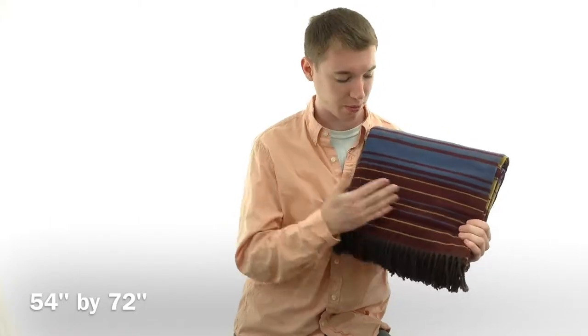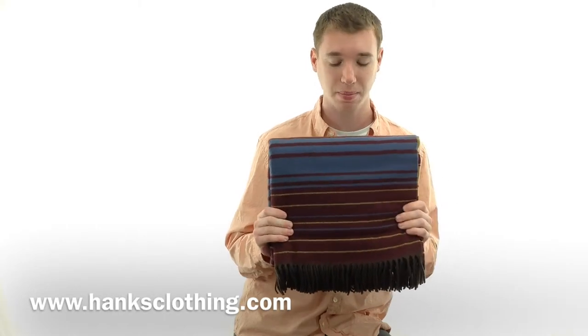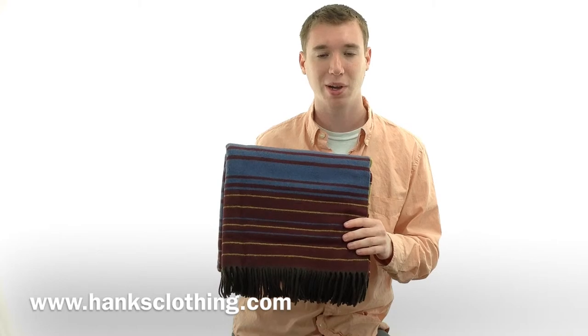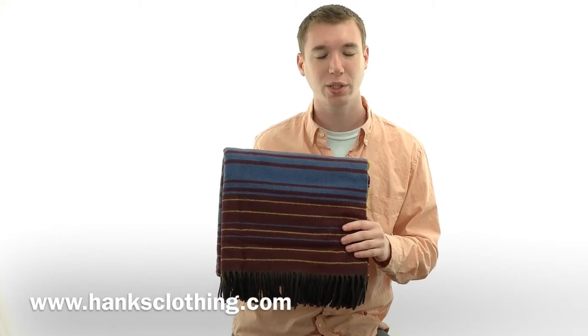The blanket is an extremely fine quality and it is very warm and durable. It will last you a very long time. It comes in a multitude of colors, all of which are available at www.hanksclothing.com so make sure to check us out.